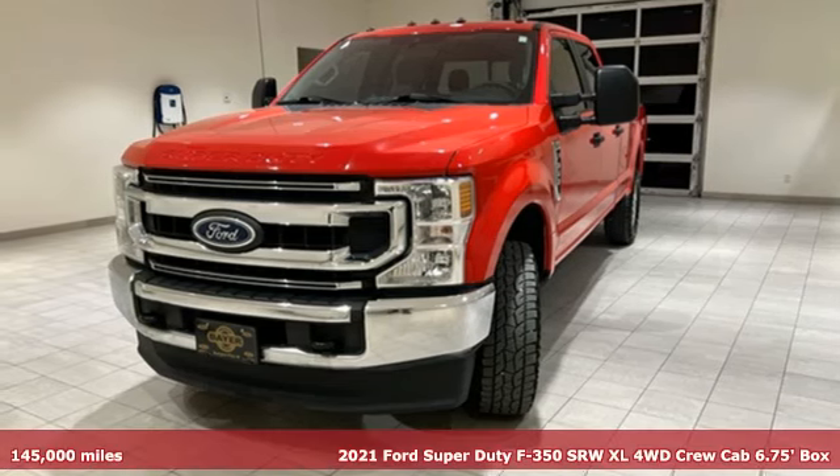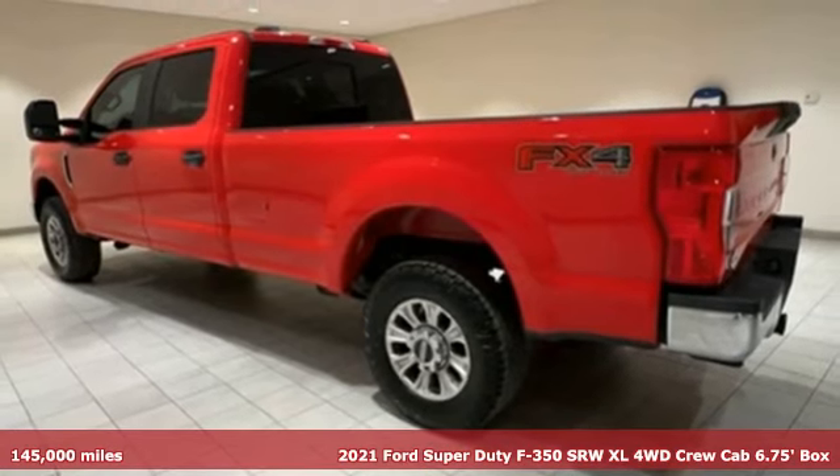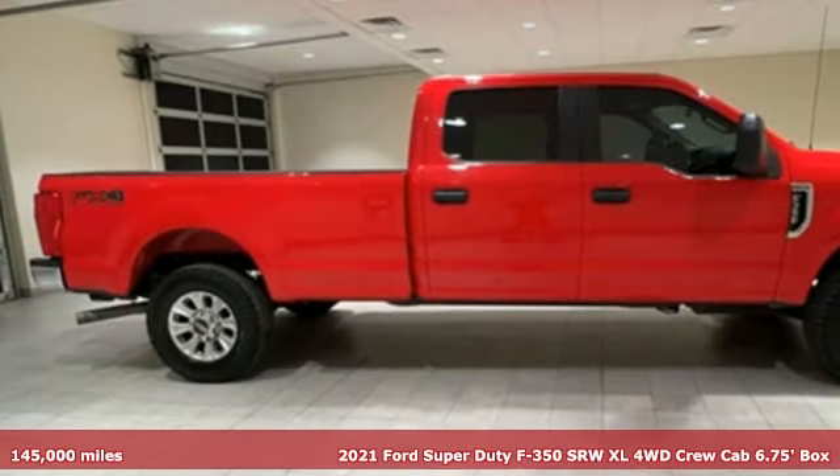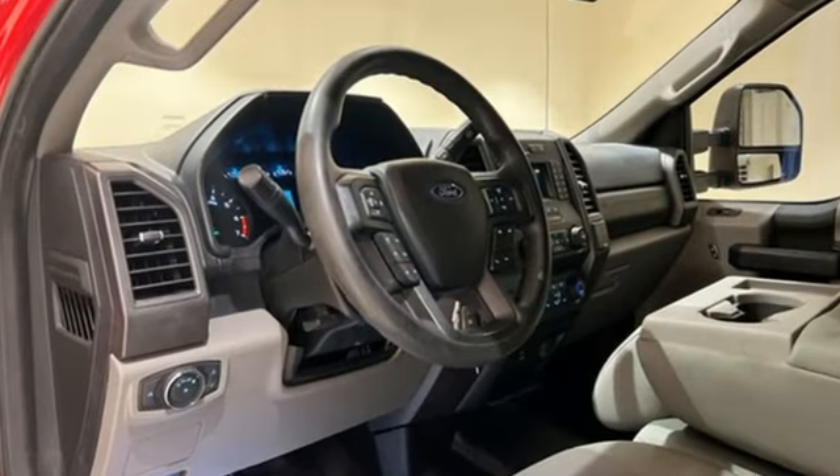It's a 2021 Ford Super Duty F-350 single rear wheel. This truck has a super strong work ethic and it's ready to punch in when you are. It comes with the features you need and better yet want.